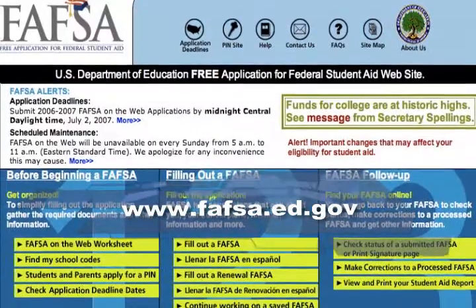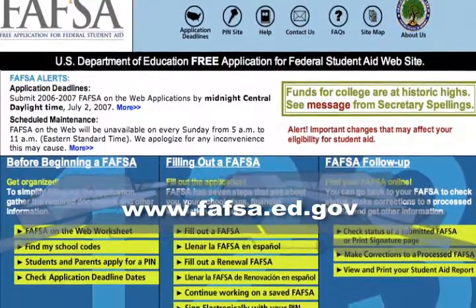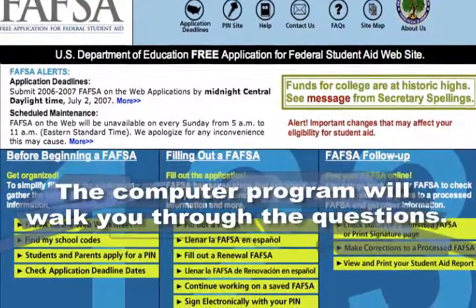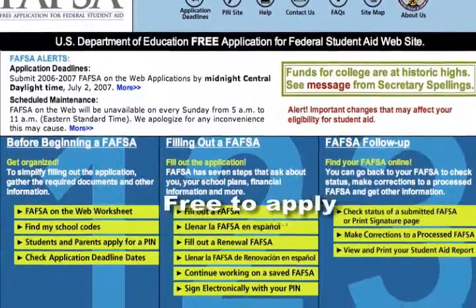You can apply online at www.fafsa.ed.gov. The online FAFSA application is easy to complete. The computer program will walk you through all the questions you need to answer. Best of all, it won't cost you anything to apply.